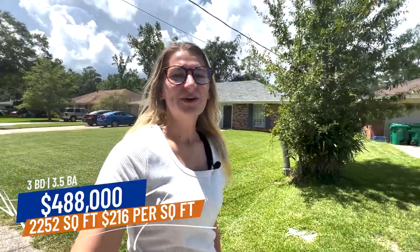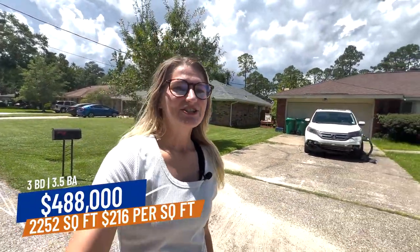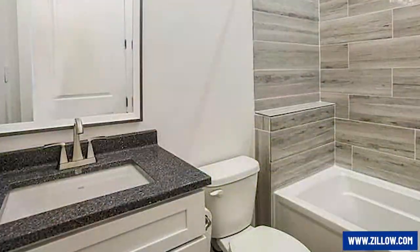Here we are in Slidell for our second home in our second price range. This is a new construction build. It's Acadian style, really cute. It's listed at $488,000 — 2,252 square feet, which is about $216 per square foot. It's got three beds and three and a half baths, which is really cool since each bedroom has its own bathroom. It's got dark wood floors, lots of natural lighting throughout the house. The master bedroom closet is really big and spacious. The bathroom has a shower that's not fully closed in, which I like — you feel less closed in. The bathtub is really cute and big.